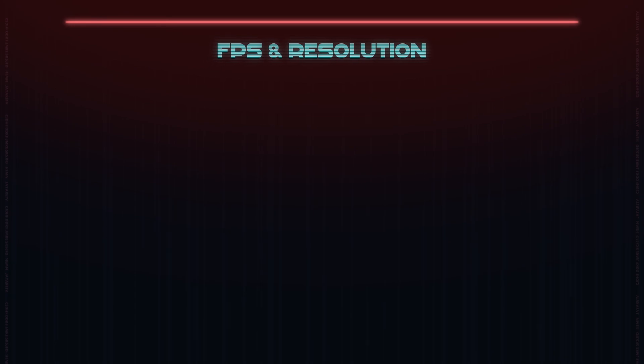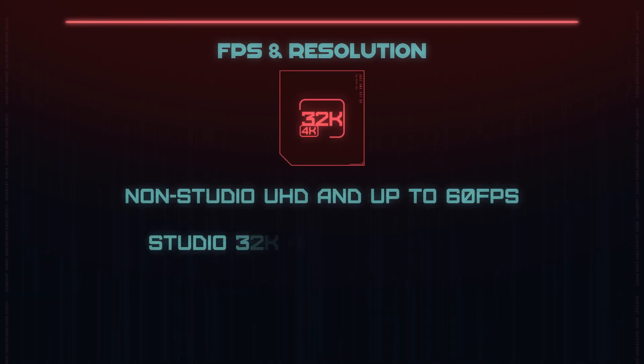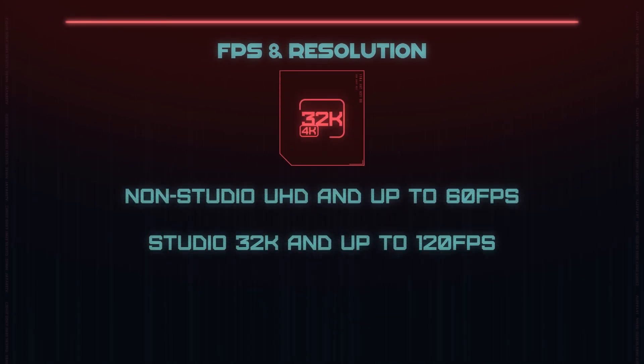The next one is resolutions and frame rates. People often ask about watermarks or maximum resolution in the free version. The free version supports 4K at 60fps. DaVinci Resolve Studio can handle up to 32K video at 120fps — that is a lot of pixels.